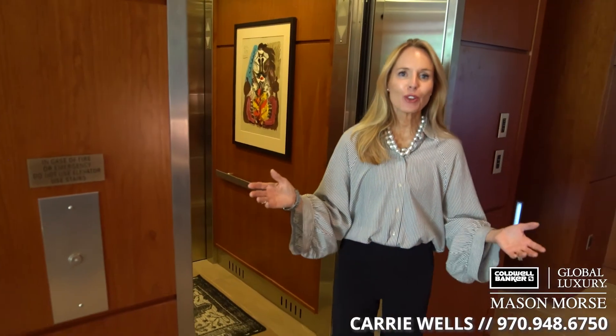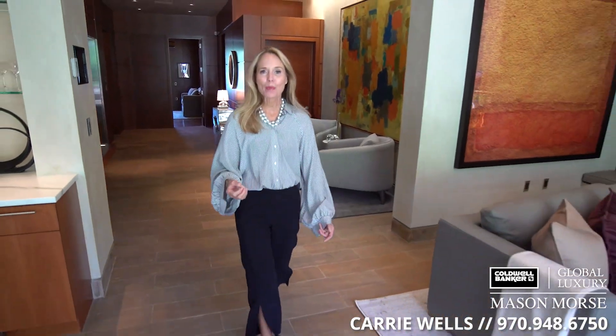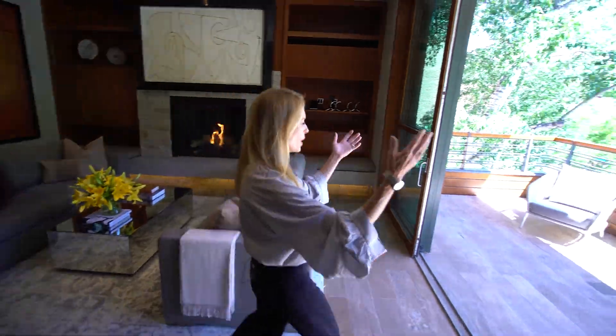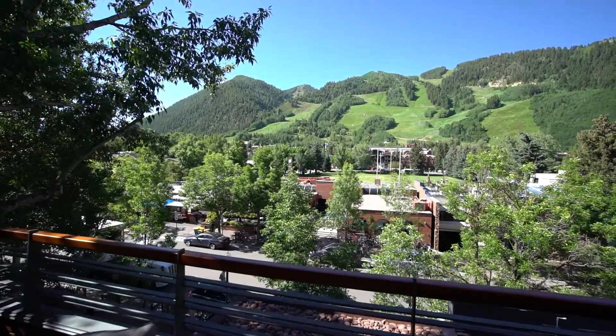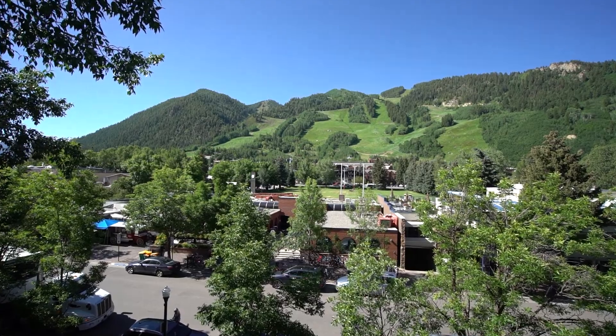Welcome to the third floor of the Motherlode Penthouse — one of the most unique properties in all of Aspen. There are really only maybe one or two properties that have this square footage, in this location, with this view, and this view is protected in perpetuity. We're looking across Wagner Park at Aspen Mountain, just a couple blocks away from the gondola.